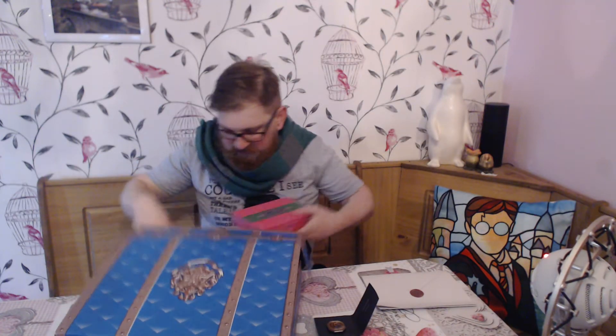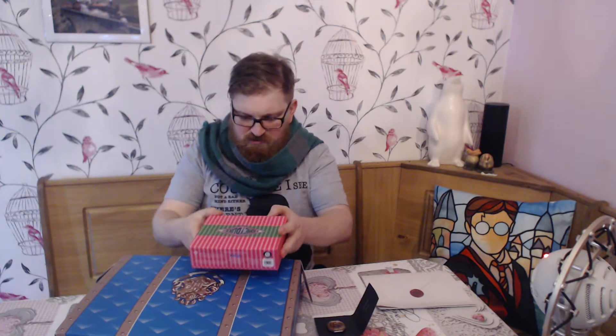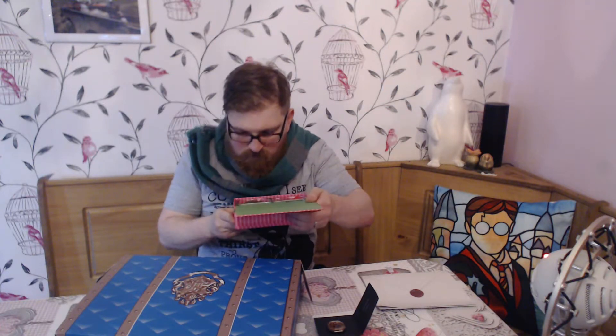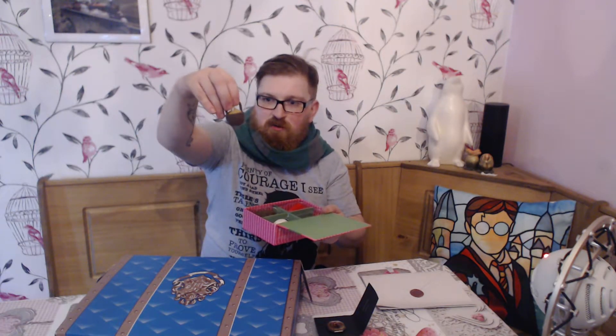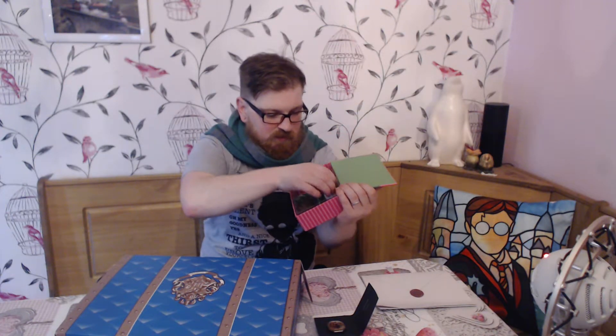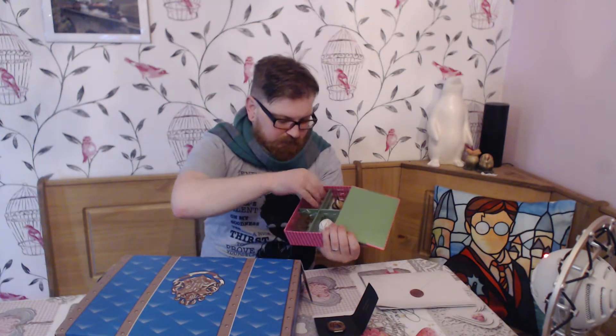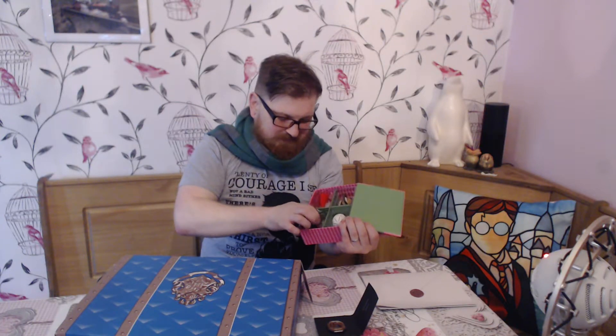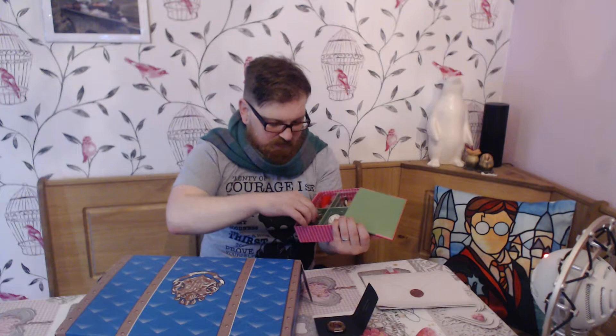Next is a really interesting Honeydukes set — they're erasers, for rubbing out pencil work. We've got a little cauldron, some kind of slug, and a chocolate frog. That's quite a nice eraser set.